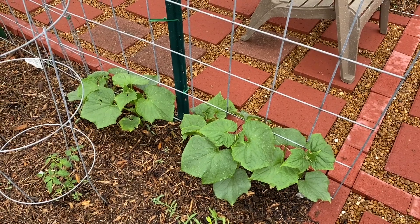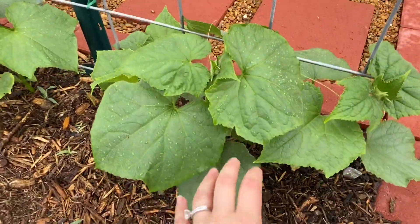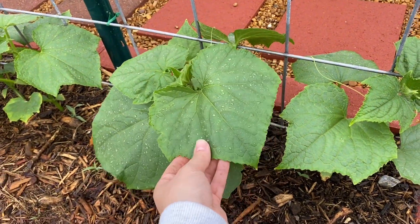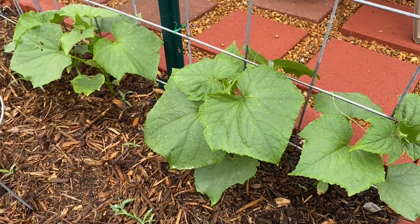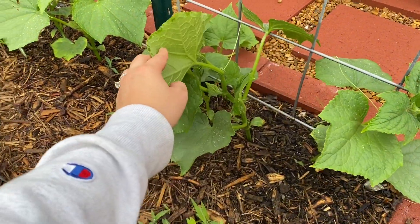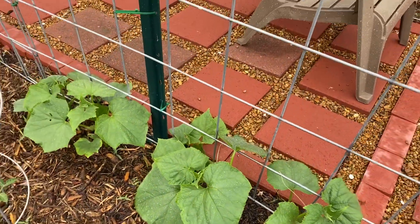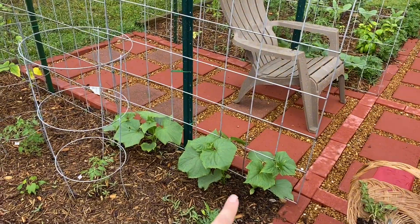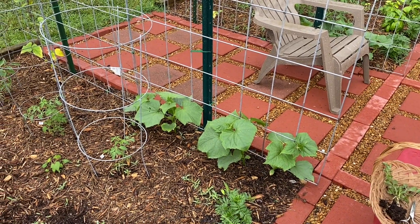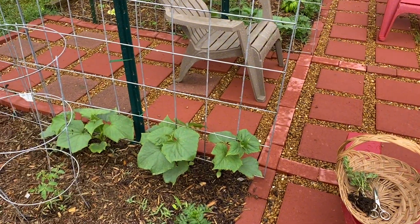Our cucumbers have like quadrupled in size — if you go back to last week's video, it's insane how big these have gotten. This just shows how much vining cucumbers, melons, and squashes can really take off in such little time. They're not showing any flowers yet, which is good — I want them to focus on getting bigger right now instead of trying to set fruit. They are starting to latch on and climb up, and with teaching things to climb vertically, if they try to spread out horizontally, you just help guide them up and it'll teach them where to go.